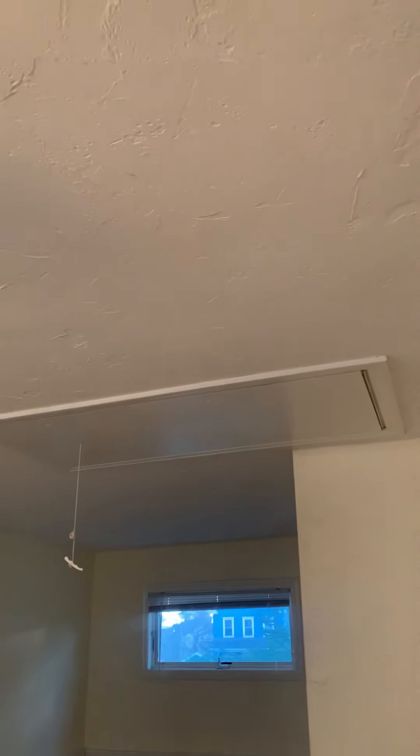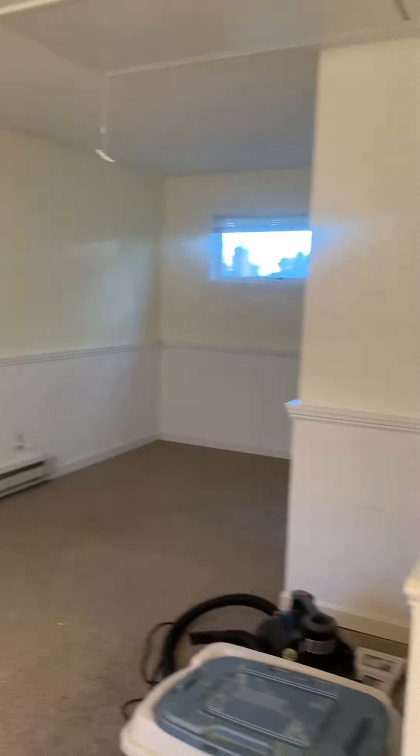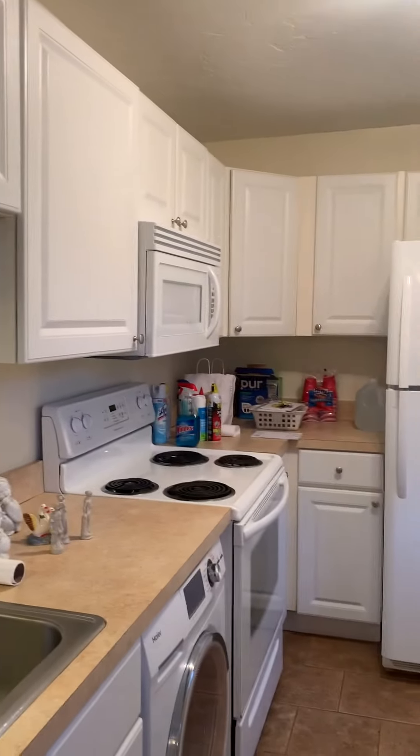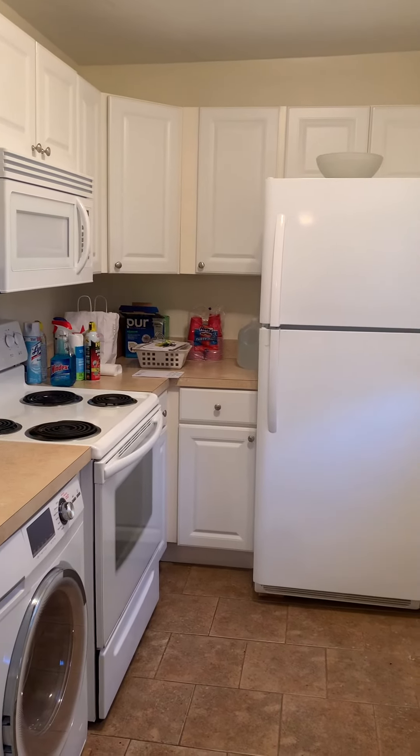There is storage here as well — just a pull-down ladder, so they have a whole storage area upstairs, which is nice. It's a cute little single family. It's available December 1st. ACB Realty, 781-356-2552.